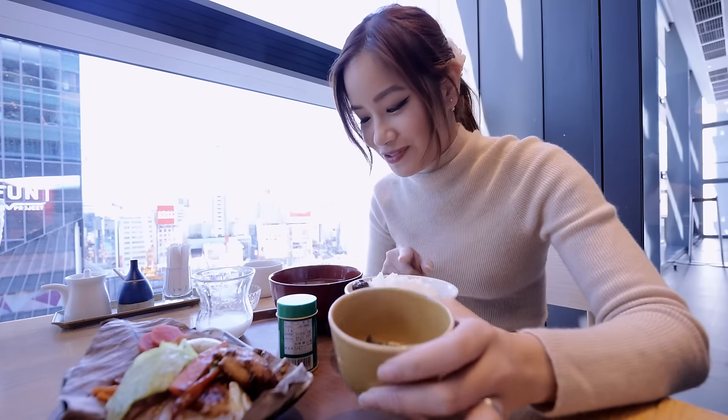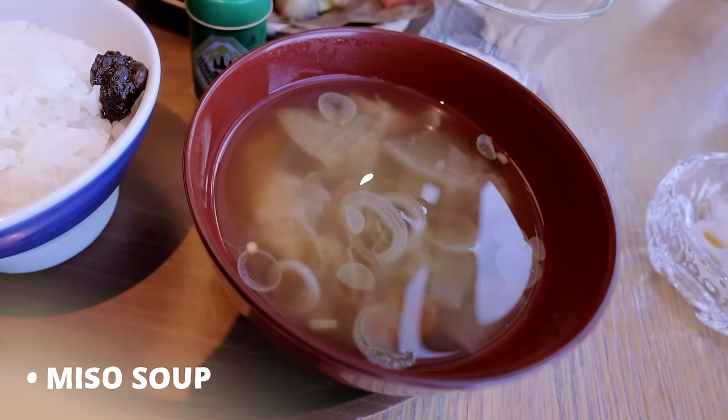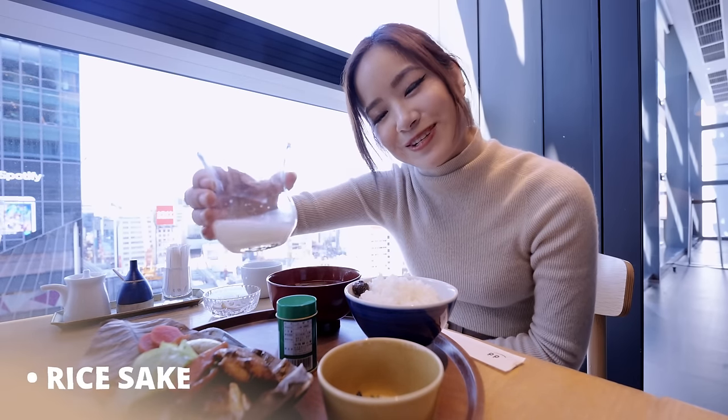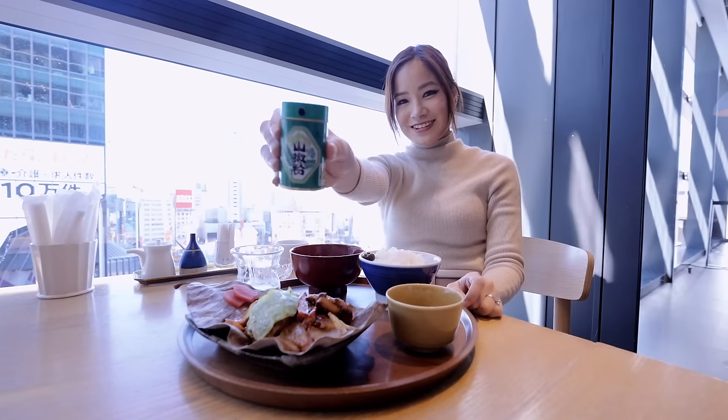We've got side dishes which we eat with the rice, a big bowl of miso soup, and it also comes with rice sake — it has 10% alcohol but just a little bit. It smells really sweet, like amazake. This is Sancho, Japanese pepper, so we're going to put a little bit on.